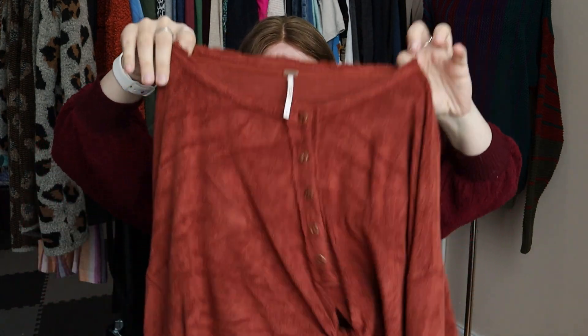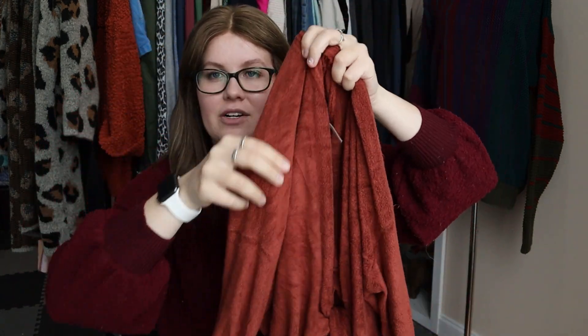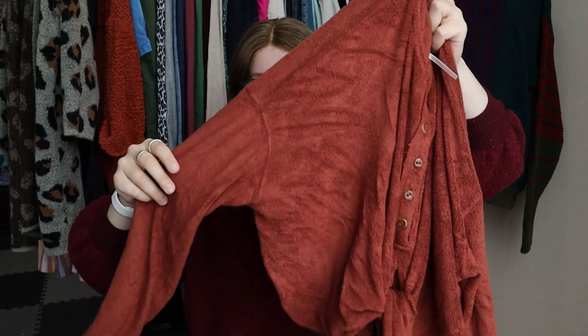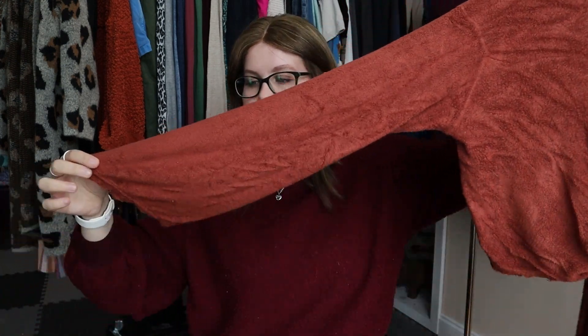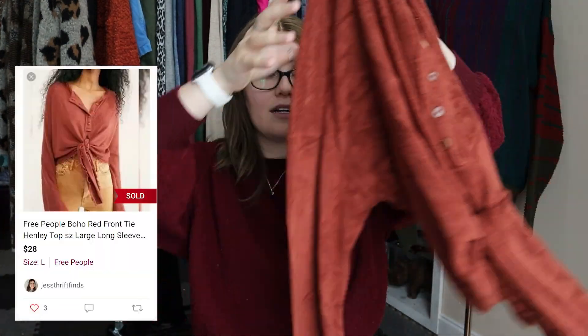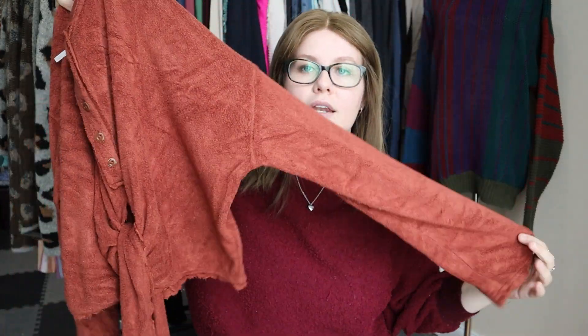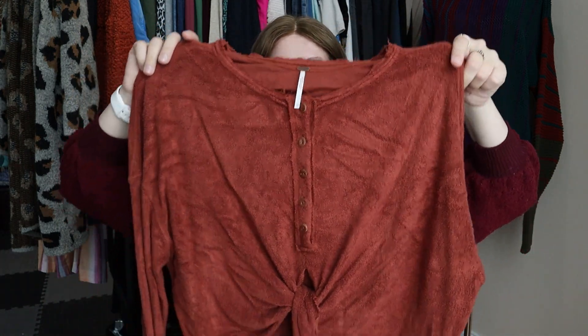Almost done. This is Free People, size large — a sort of orange material that's reminiscent of terry cloth but not quite. It's a long-sleeve, slightly flared-sleeve, tie-front blouse. I probably need to give this one another steam — you can see all the wrinkles are back in the material.